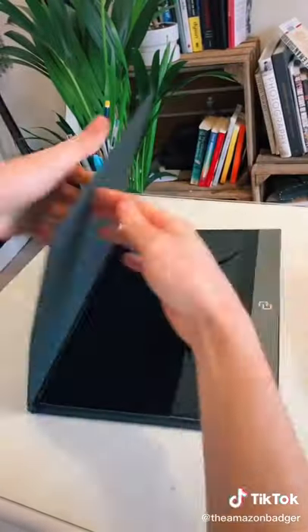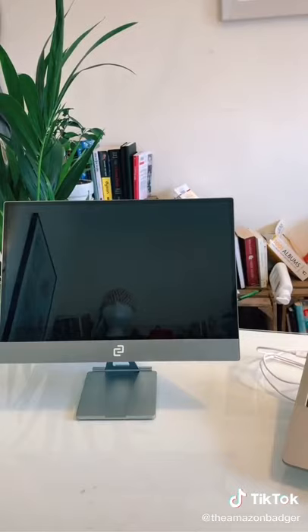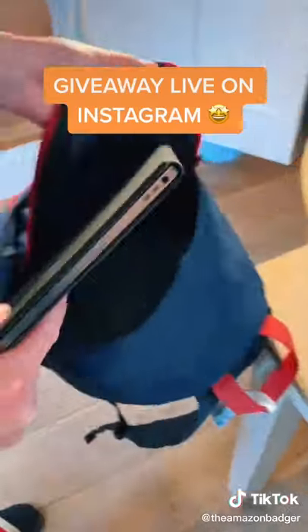It comes with a neat case which doubles as a stand, but you can also use a magnetic mount to get the perfect angle for working. I love it because it lets you game on the go, and since it's less than 5mm thick it can easily slip into a bag.